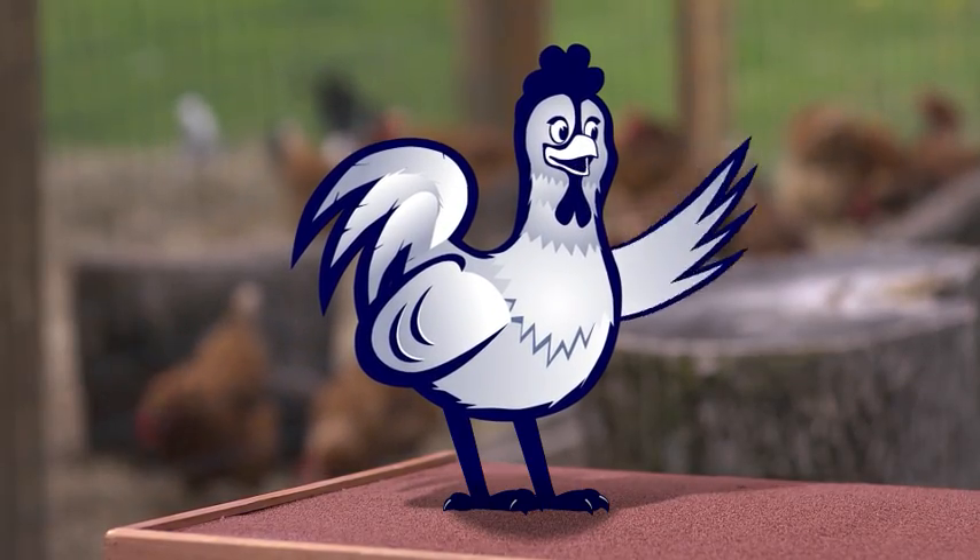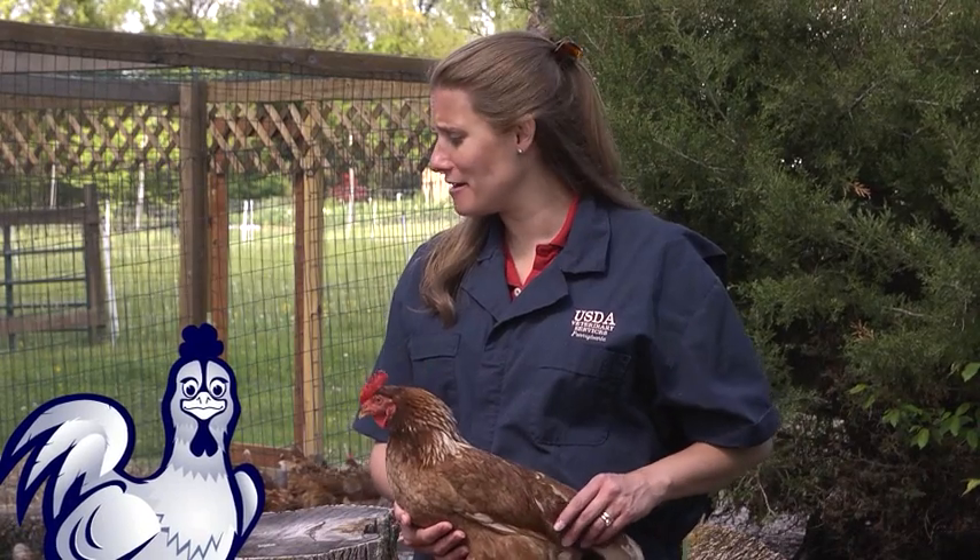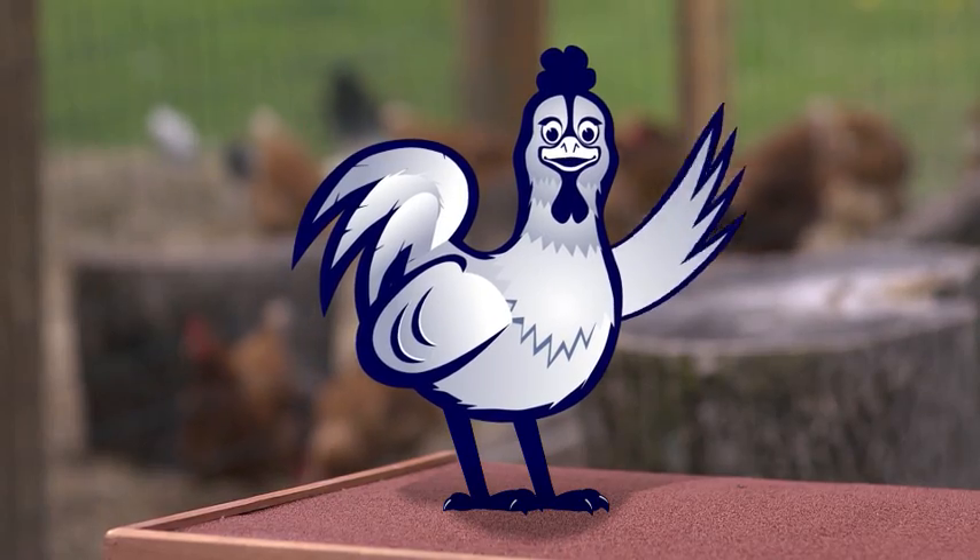This bird looks good to me. You're right, Harry — she is healthy. And knowing your birds when they're healthy is the best way to know when illness strikes. Now, it's not uncommon for a bird to get sick or even die occasionally. When that starts happening often, you have to be ready to act quickly. Absolutely. You know, we need to see a doctor, too.